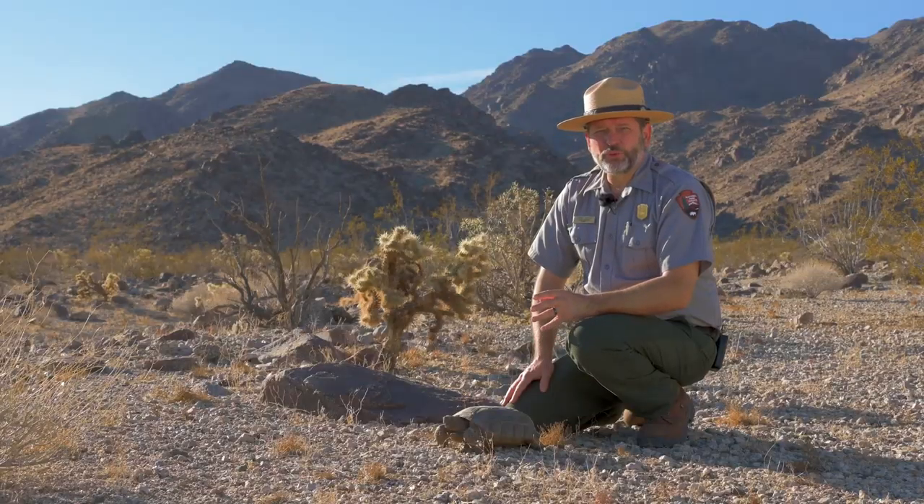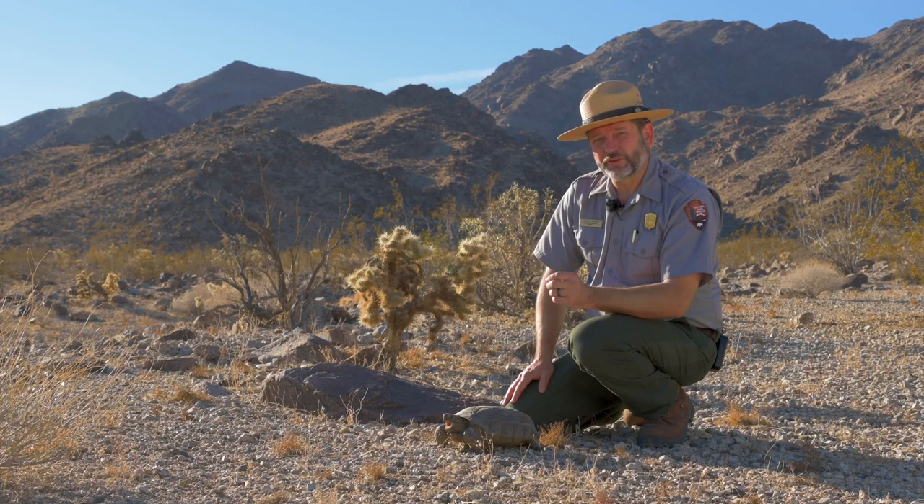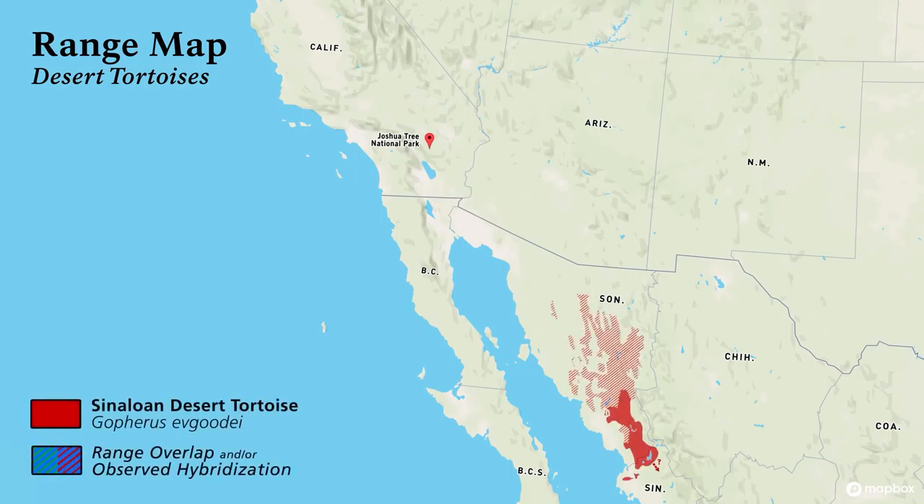When it comes to where they live, there are actually three different species of desert tortoise native to the deserts of North America. A range map of the Southwest United States and Northwest Mexico with a pin labeled Joshua Tree National Park shows their distribution. There's a Sinaloan tortoise found in Mexico, and the Sonoran tortoise found mainly in Arizona.